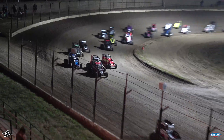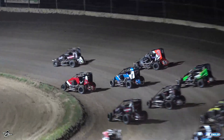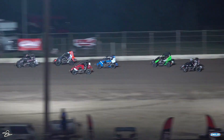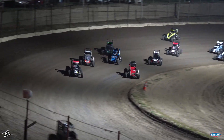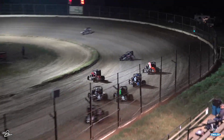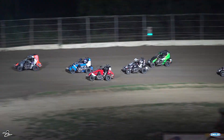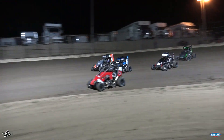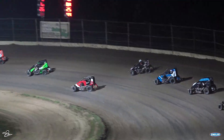Jackson Bishop and Peter Smith coming side by side, three wide for the third spot. Stephen Snyder Jr. gets shuffled back and taps the outside wall. Getting into turn number three we stay green and clean and underway here. Gavin Miller, who set the quick time earlier tonight, is picking up where he left off, leading the way here in this A-feature.